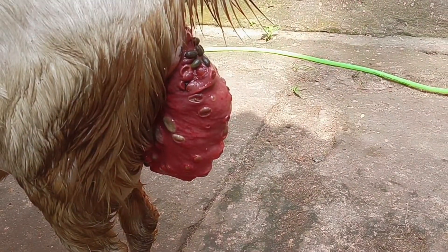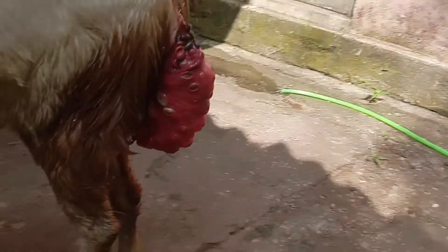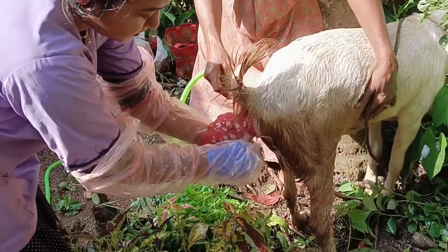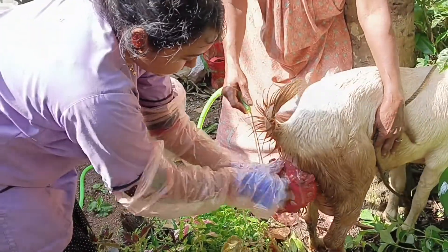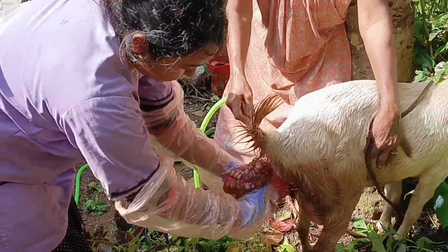The goat was presented with a history of uterine prolapse after parturition. Clean the prolapsed mass with water, then clean with 1% potassium permanganate solution.